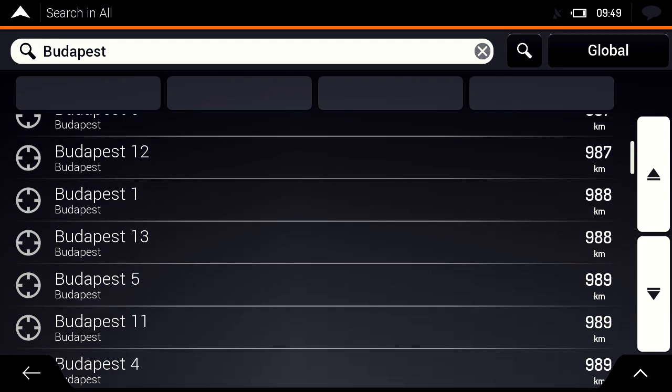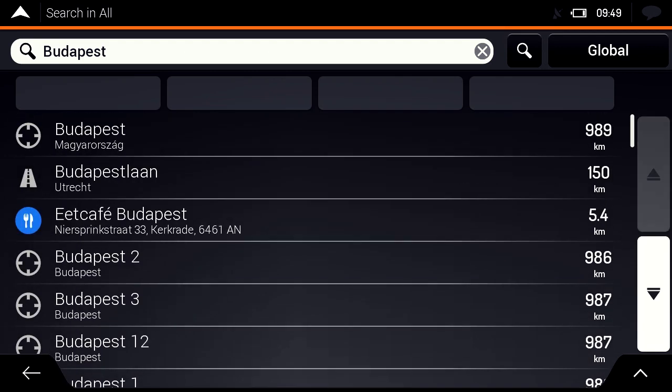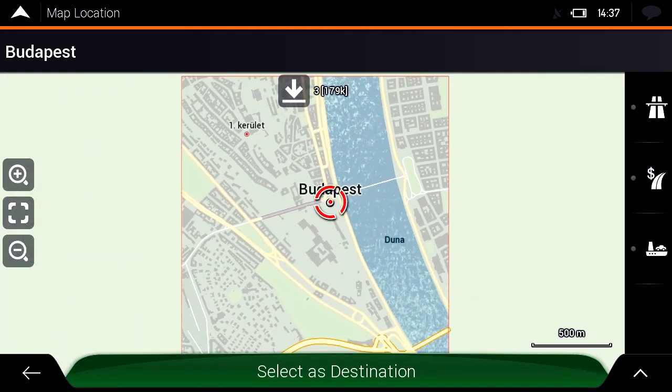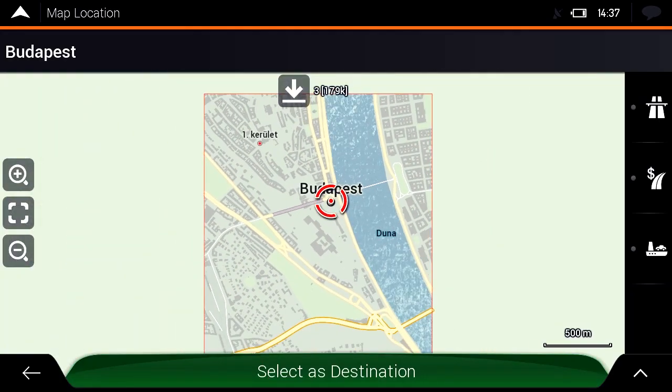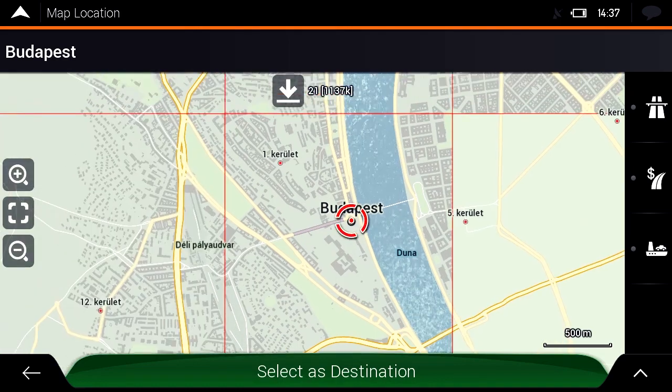However, the map of Hungary is not pre-installed on the head unit, so picking any address in Hungary will show an empty location on the map. To avoid this, the navigation system may request the map from the NDS cloud as loadable data. The lowest level NDS tile is immediately loaded to locate the address on the empty map.